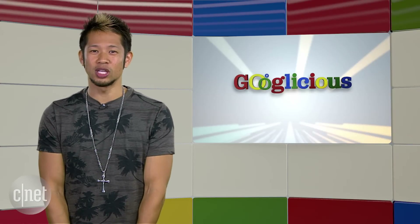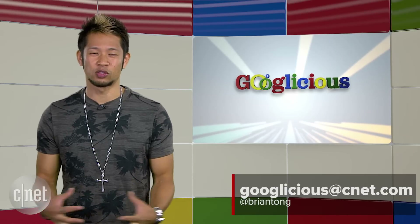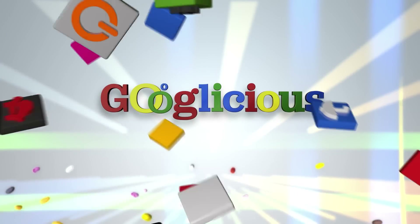Alright, that's going to do it for this week's show. You can email us at Googlelicious at CNET.com or tweet me at Brian Tong. Thanks so much for watching. We'll catch you all next time for some more of that Googlelicious.